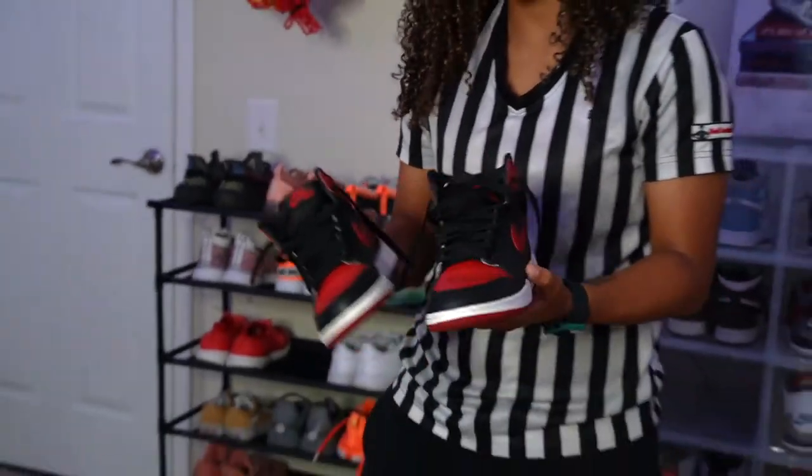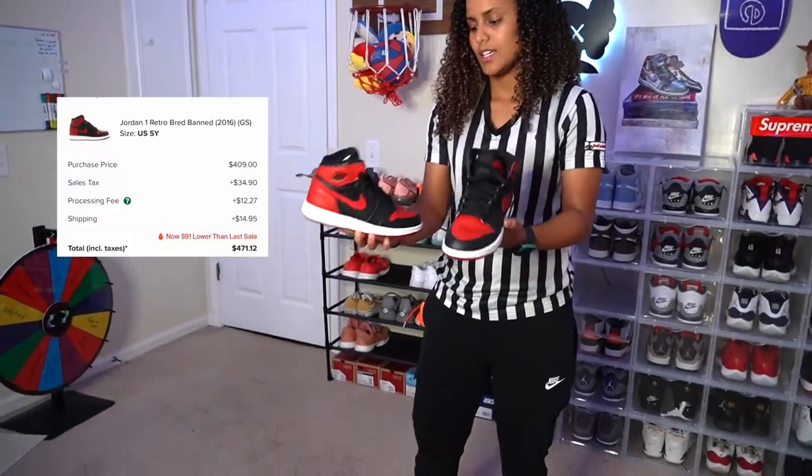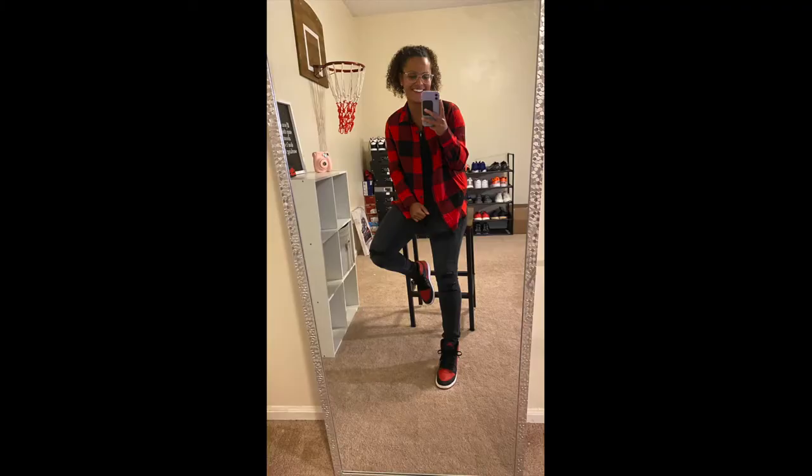These are the Bred Band Ones. It's just a classic colorway — anything Bred, Chicago.